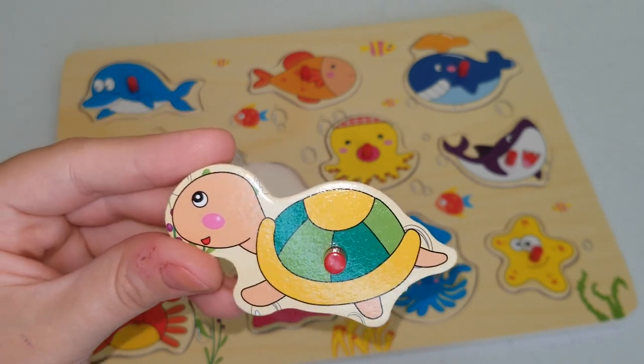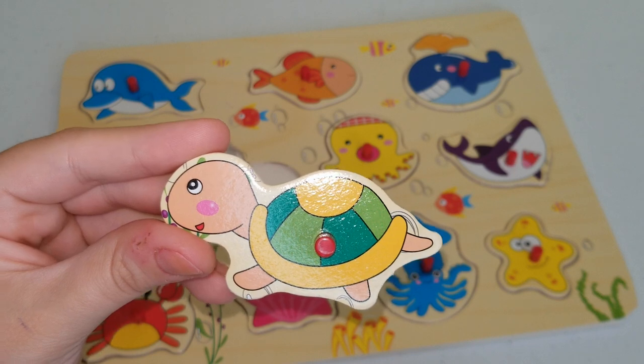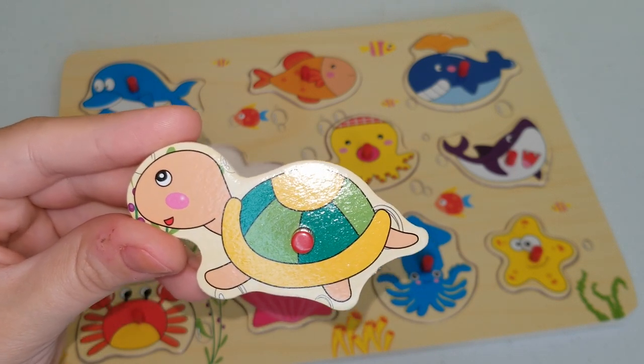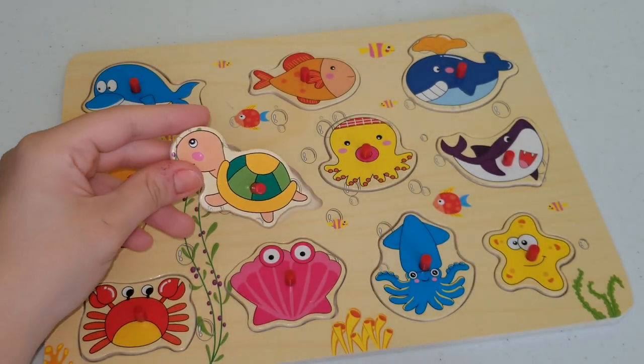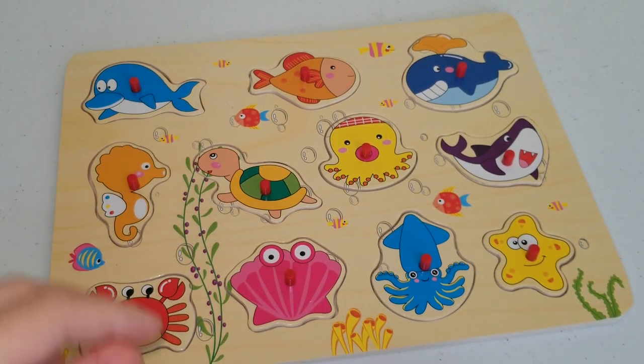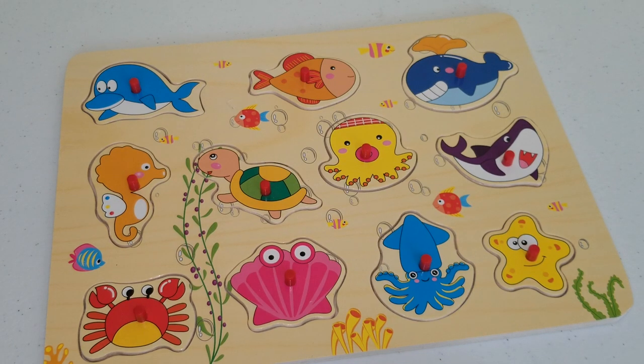Green sea turtles are herbivores, which means they eat greens like algae. Isn't that awesome that they're so independent from the moment they're born? That's amazing.